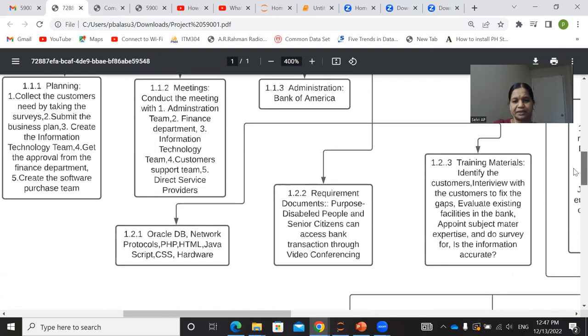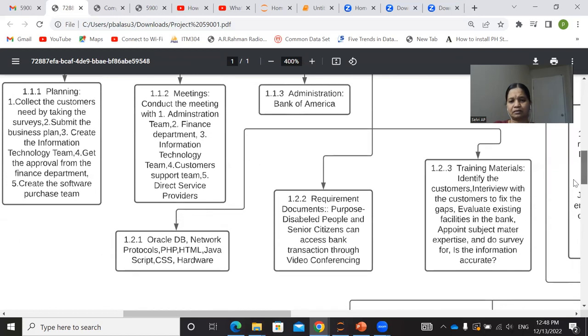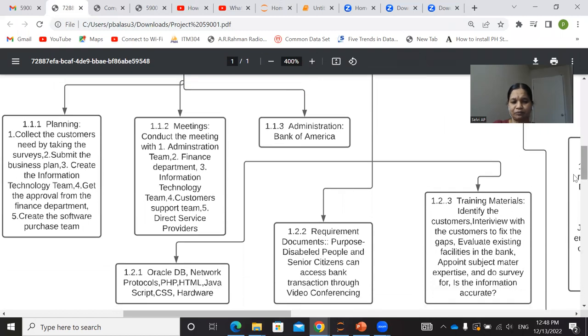Under product requirements, the purpose is for disabled people and senior citizens to access bank transactions through video conferencing, and we need to submit the requirements documents. Product requirements involve software products, hardware products, and training materials. Software products include Oracle database, network protocols, PHP, HTML, Java, JavaScript, and CSS. These components will be used to construct this project. The purpose stated in the requirements document is that disabled people and senior citizens can access bank transactions through video conferencing — and that is the purpose of creating this project.